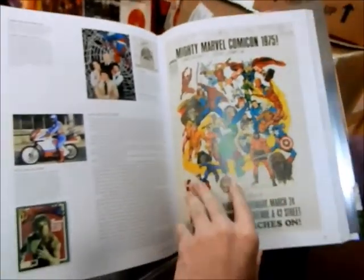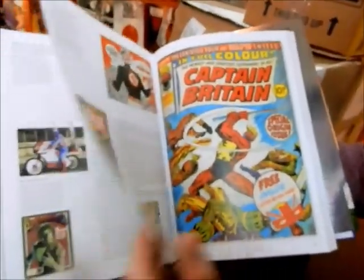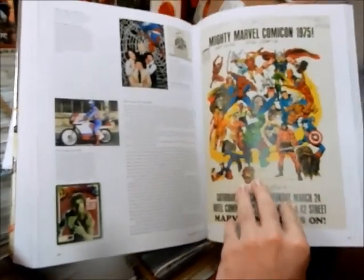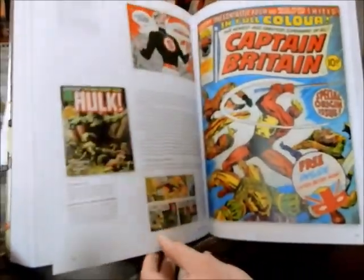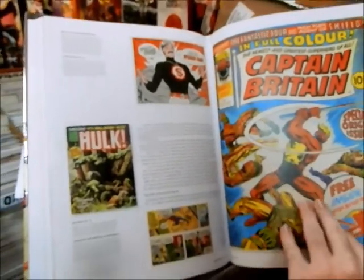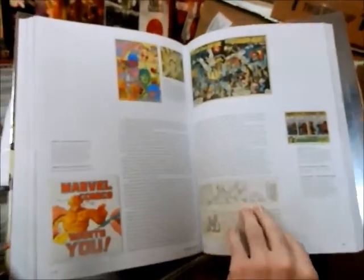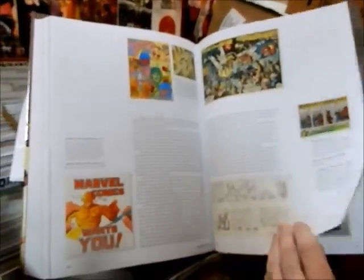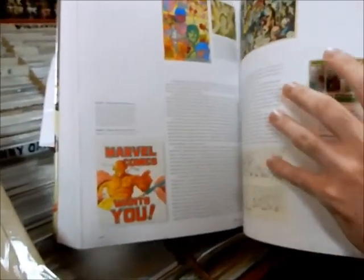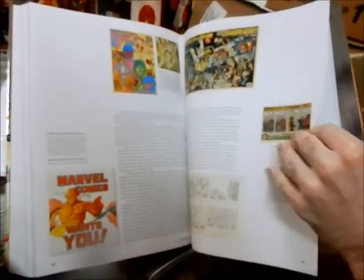In 1975, even though I liked comics, there's no way my parents would have ever — not even for a nanosecond — been like, 'Yeah, we'll go there.' Stan Lee as a speaker. Captain Britain. Marvel Tryout Book — I tried out for Marvel! I sent that stuff in. I was crushed.